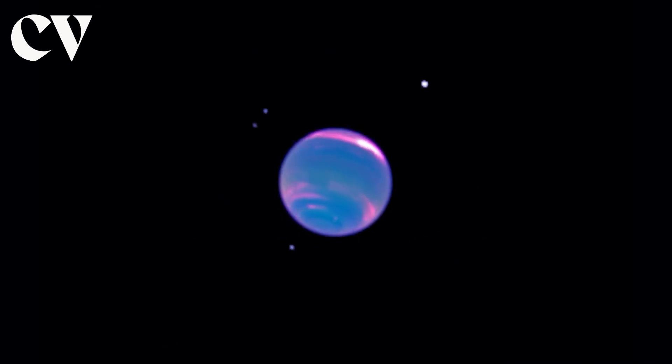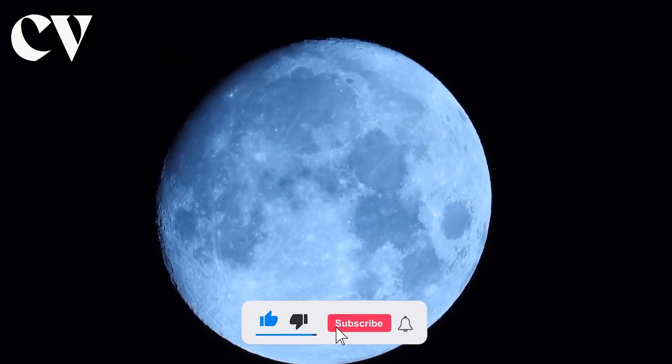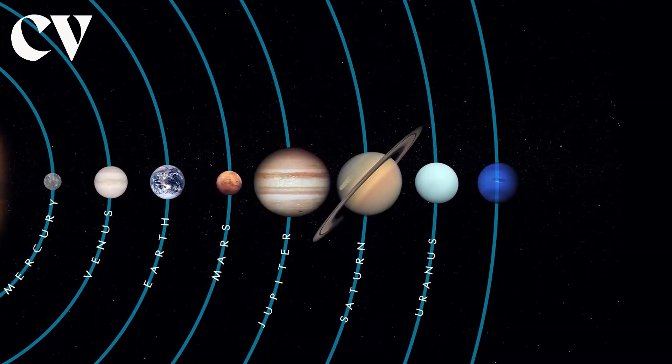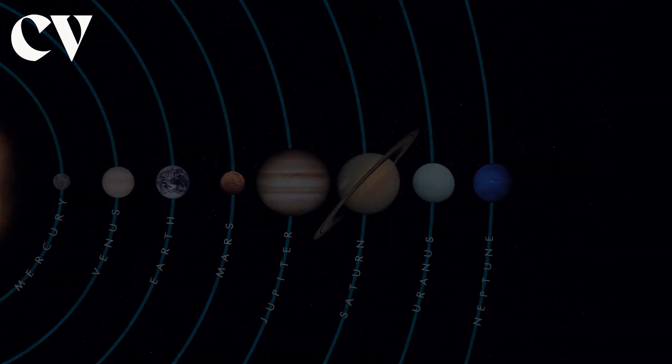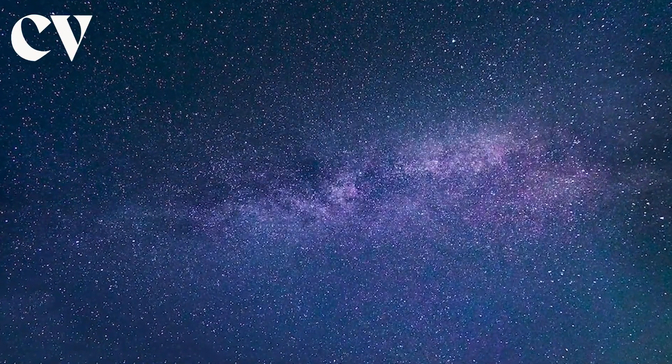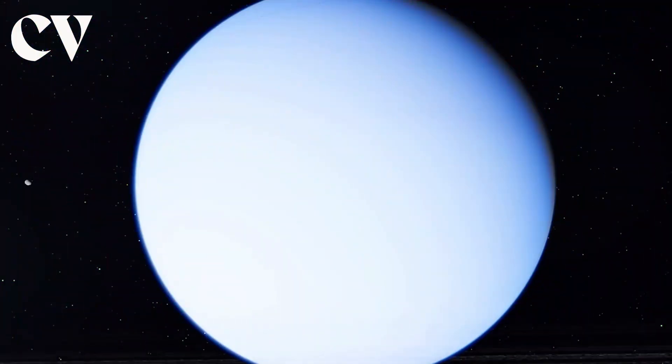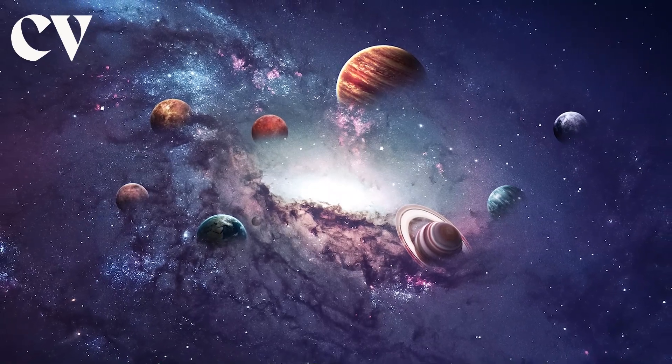With its swirling blue atmosphere and mesmerizing system of rings and moons, Neptune has captivated scientists and stargazers for centuries. But this distant world is not just a distant speck in the night sky — it holds secrets that will make you question what we know about the universe.